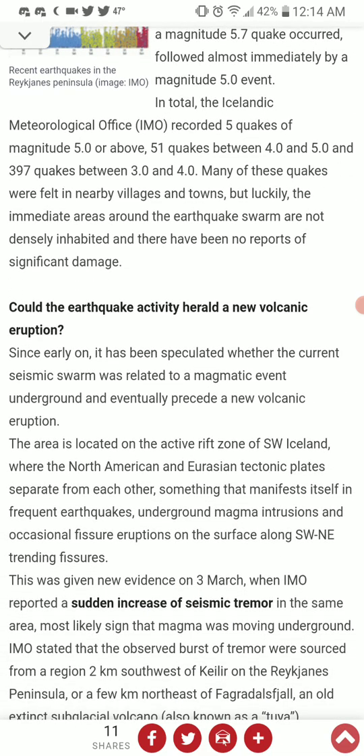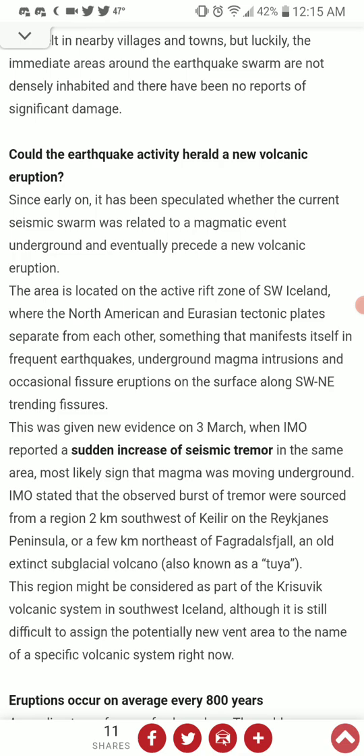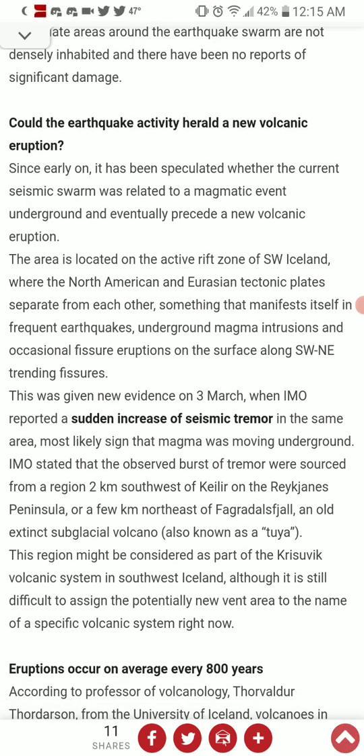Could the earthquake activity herald a new volcanic eruption? It has been speculated whether the current seismic swarm is related to a magmatic event underground, and could eventually precede a new volcanic eruption. The area is located on the active rift zone of southwest Iceland, near the North American and Eurasian tectonic plates separating from each other — something that manifests itself in frequent earthquakes, underground magma intrusions, and occasional fissure eruptions along southwest and northeast trending fissures.